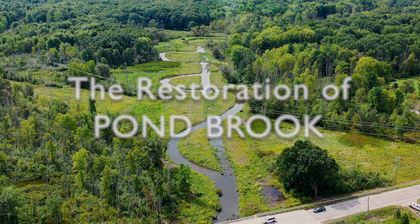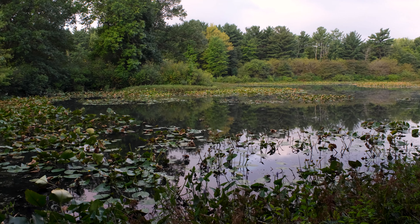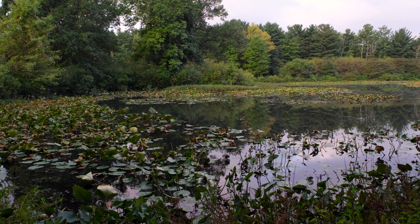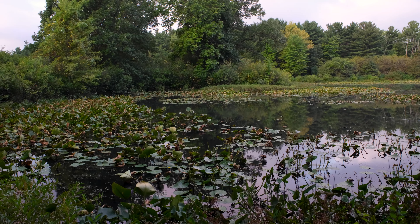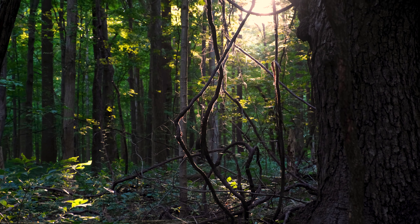When Liberty Park was first acquired, we saw right away that in addition to some really incredible natural resources that we were able to protect and conserve in their really pristine state, we also saw that there was opportunity to go back and restore some features that had been impacted over time.